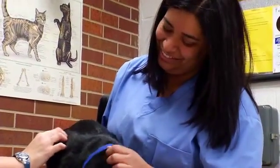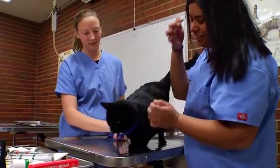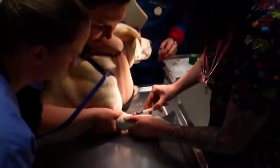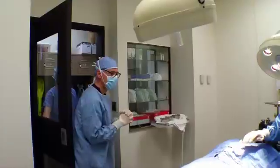Once they graduate from the program and pass the national board exam, they become registered in Ohio or in any of the other states, and they can go on to work in private veterinary practices, in shelters, biomedical research, zoos and wildlife parks, or for the federal government.